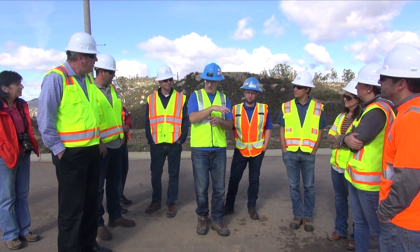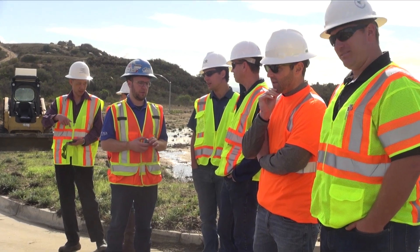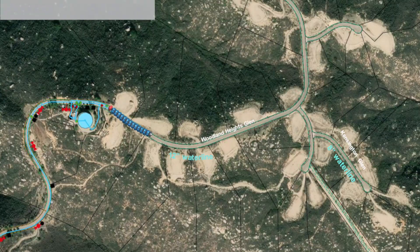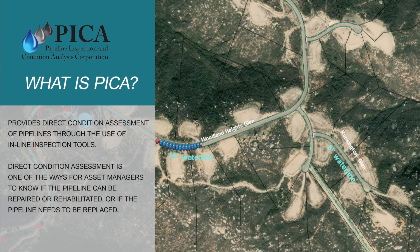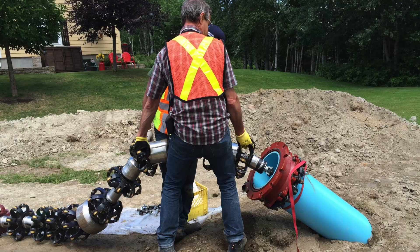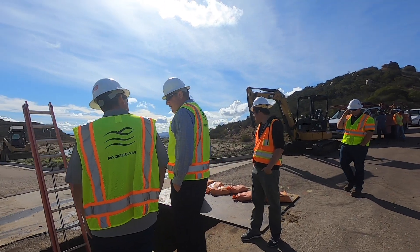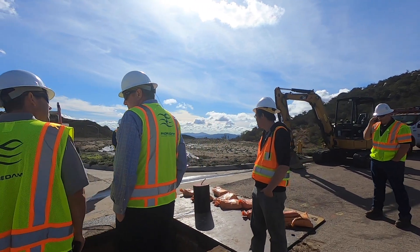Hi, my name is Chris Embry. I'm a regional manager with PECA and I was a project manager at the High Point Condition Assessment Site. PECA stands for Pipeline Inspection and Condition Analysis Corporation. We have manufactured and developed several tools to inspect pipe. We have inline tools that inspect the pipe from inside of the pipeline and we also have external tools that can inspect the pipe from the outside. Several agencies here in Southern California and throughout North America are using our technology currently.